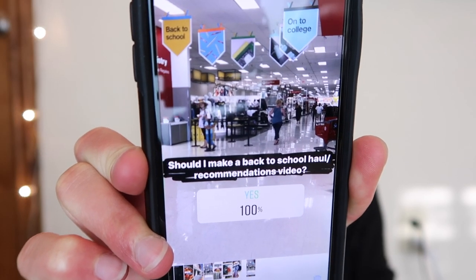Hello everyone and welcome back to another video. Today I'm going to be doing a back to school slash college haul. I already have a few videos that are exactly like this on my channel, but I did a poll on my Instagram and everyone said they wanted to see this video. So here I am making it.